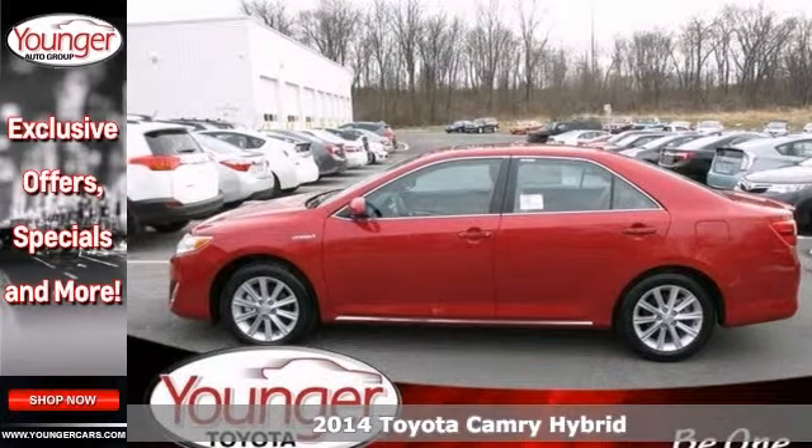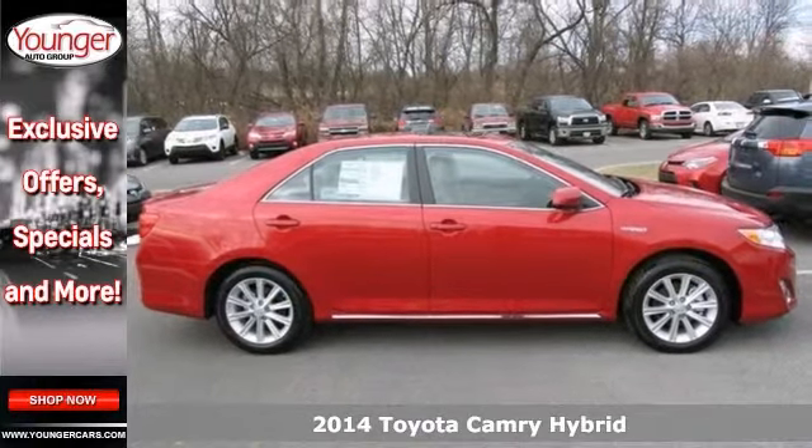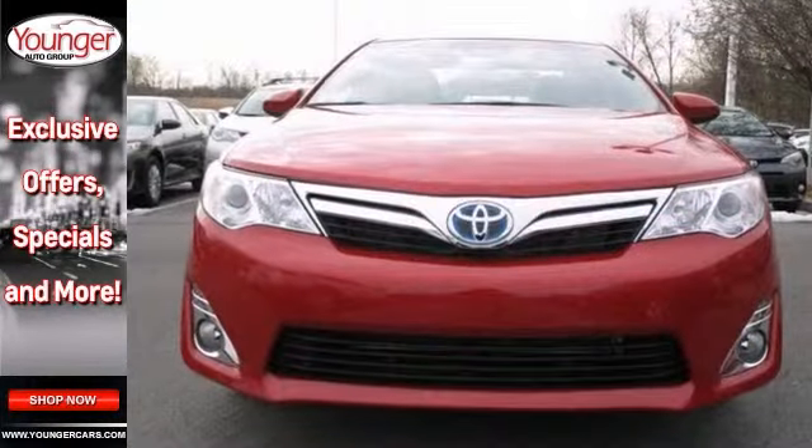Here's a 2014 Toyota Camry Hybrid. This vehicle has a lot to offer including the automatic headlights, heated mirrors, and backup camera. It also features Bluetooth connection, CD player, and climate control.